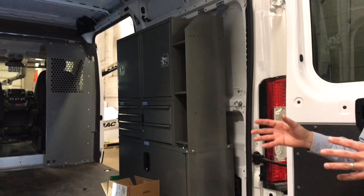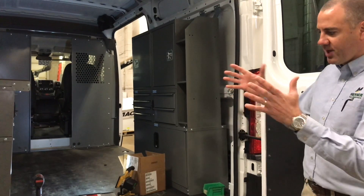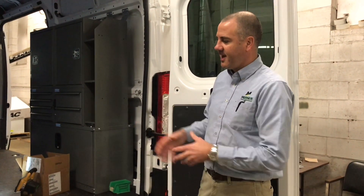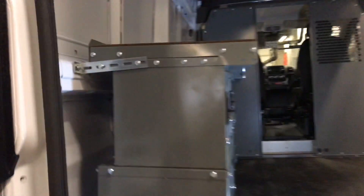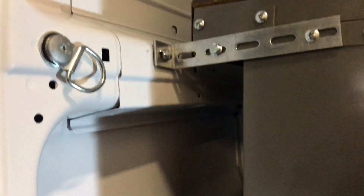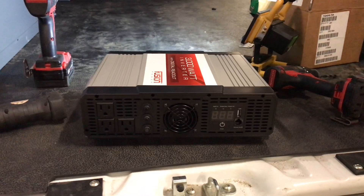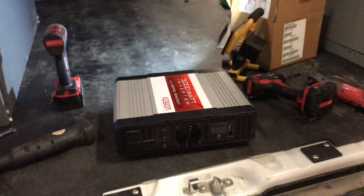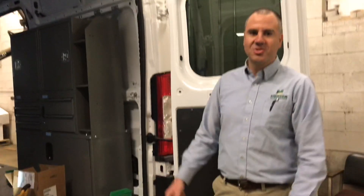We get all this material from a company called Adrian Steel. We then install it per the customer's request — where they want the drawers, the door units. We go over it with the salespeople and exactly where they want the stuff, and then we nut and bolt it all together and bolt it right through the floor and through the walls to create this cargo management solution for the customer. This customer also needed a power source — 110-volt power to charge their power tools and run some other items — so we're installing a 3,000-watt inverter that gets powered off the van's batteries, mounted in one of the cabinets so they can have 110-volt power in the van.